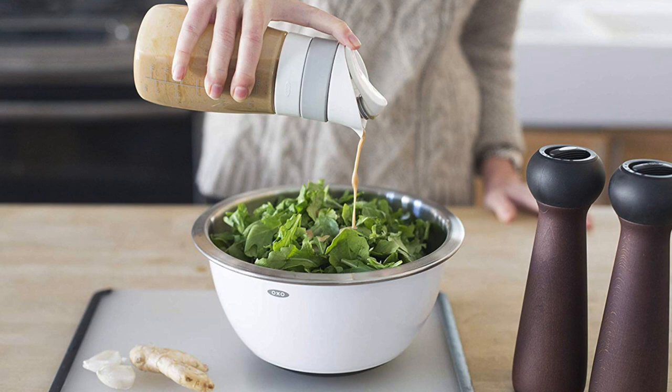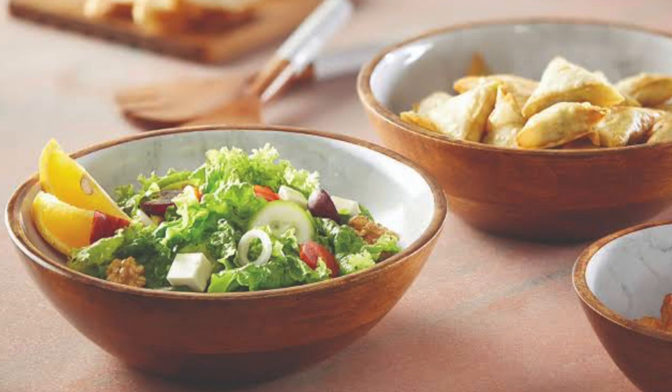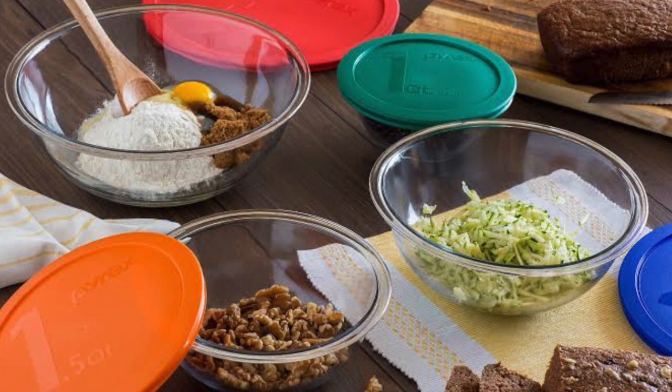A cooking enthusiast, a chef, or a baker can work wonders in the kitchen with just the right tools. Mixing bowls make a perfect choice while preparing salads, pasta dishes, cakes, or any other meal that requires mixing and tossing. Opting for the best mixing bowls for your kitchen not only simplifies your cooking but also adds a touch of sophistication for years to come. So if you're looking for one, we can help you with some of the best in the business.